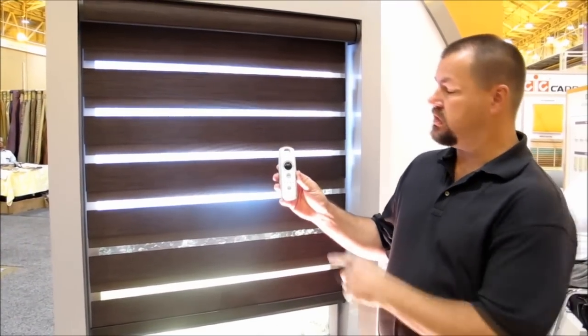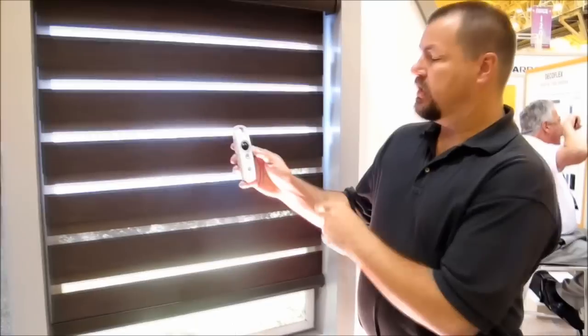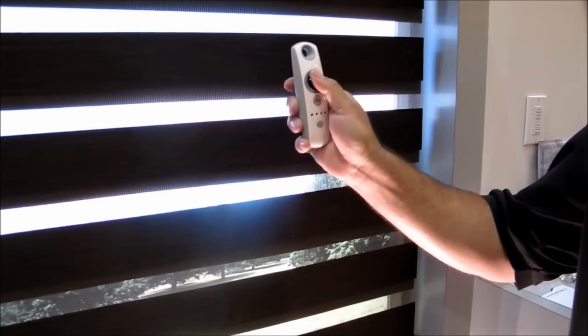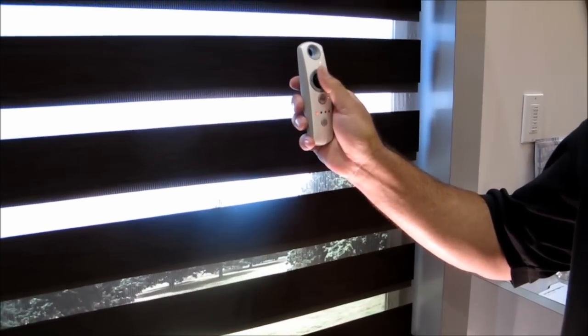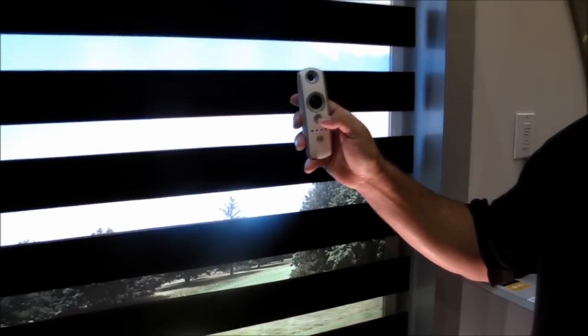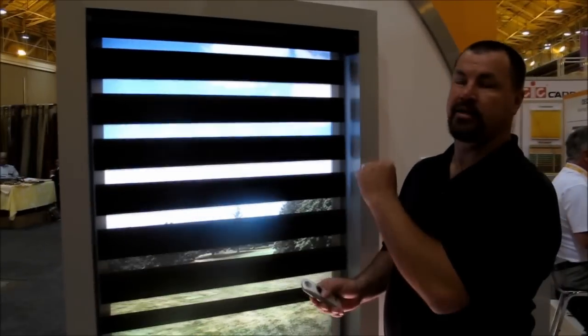With Somfy's motorization system they have a scrollable wheel that I can use to instantly and accurately adjust the slats to get them to line up exactly how I want them. I can also set a favorite position so I know right where I want it every time. I can raise the shade, go back up, and bring it all the way back into the head rail.